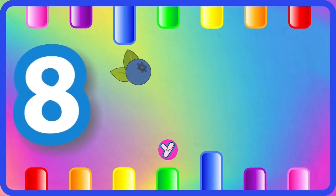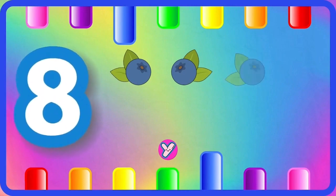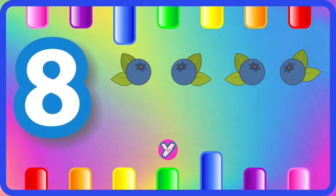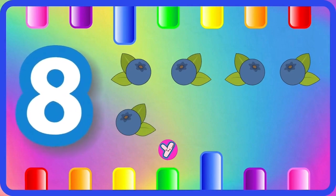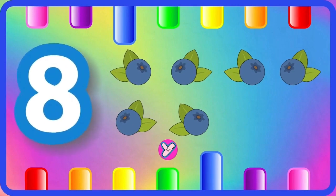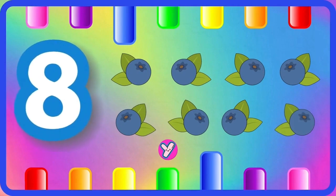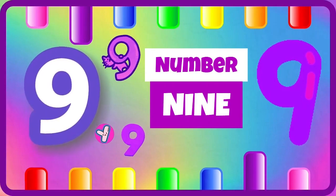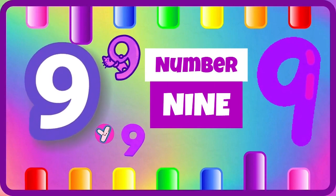One blueberry, three blueberries, four blueberries, five blueberries, six blueberries, seven blueberries, eight blueberries. Nine, number nine.